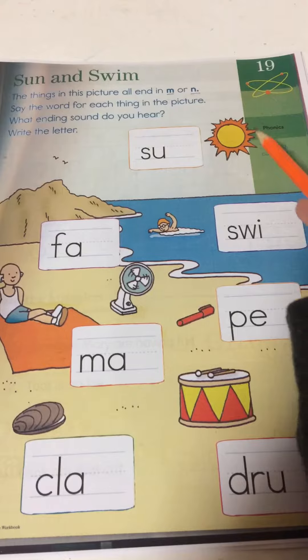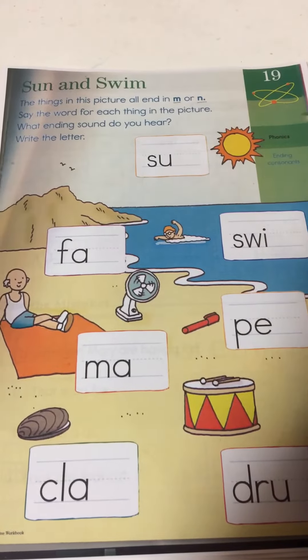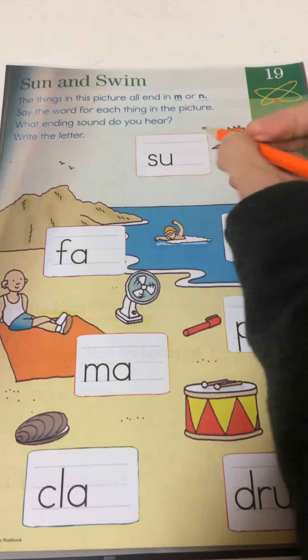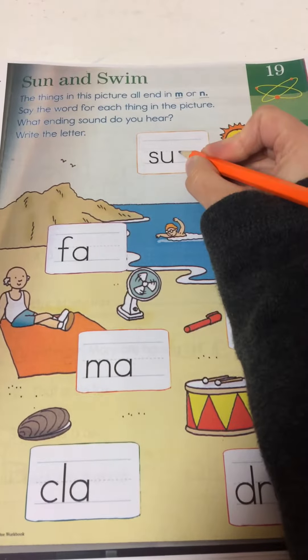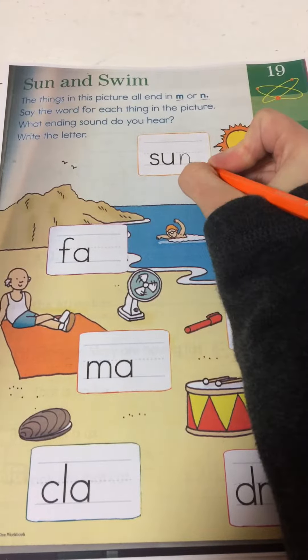Our first word is sun. Sun. S, uh, n. You want an N.